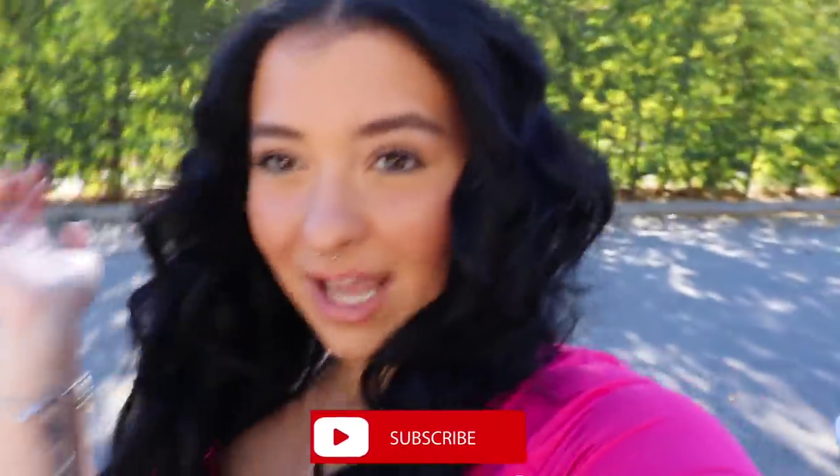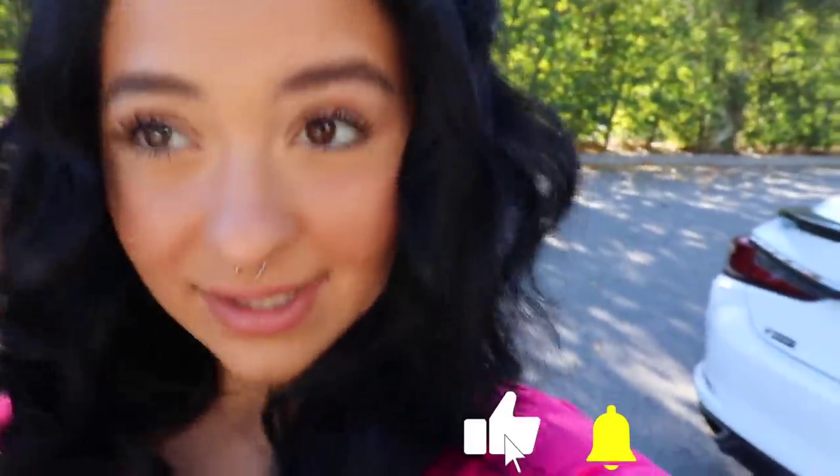Okay guys, thank you so much for watching. Make sure to like, comment, subscribe, and tap the bell. I'll see you guys next time — comment what your favorite outfit was and which one I should wear for Valentine's Day. Thanks for watching!